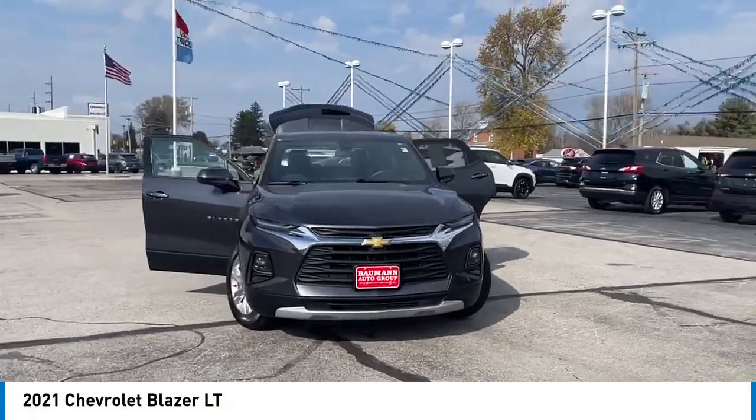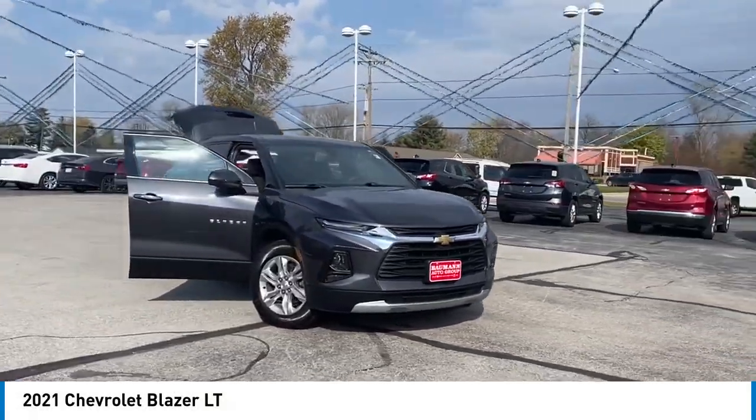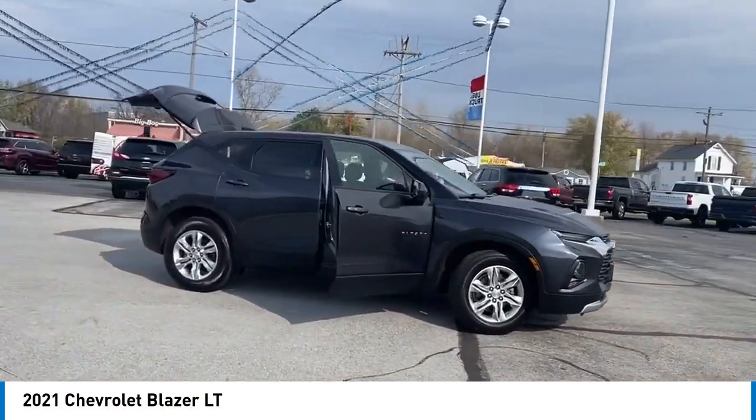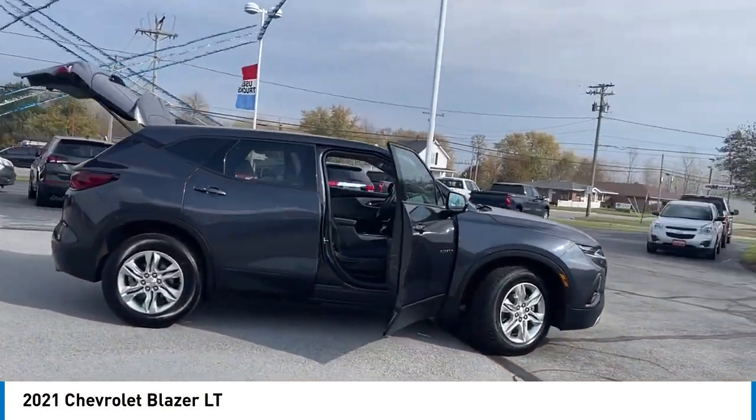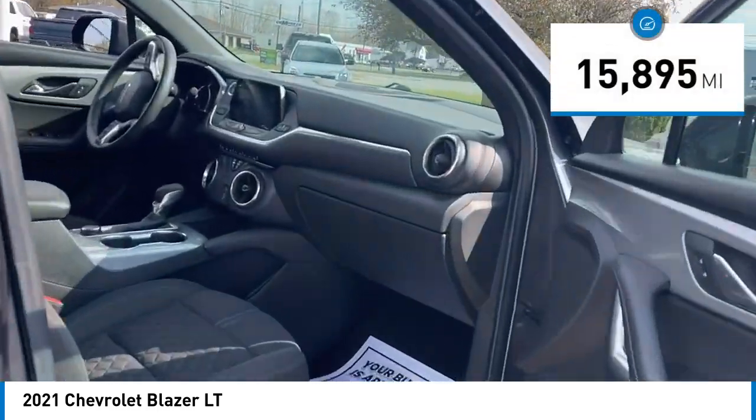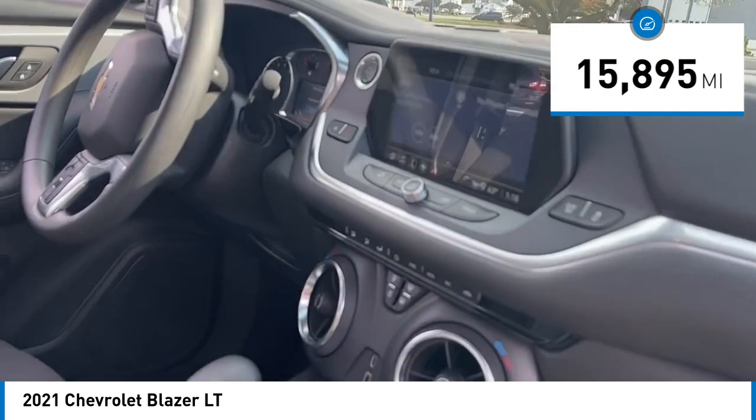Stop by and take a look at the 2021 Blazer. The Chevrolet Blazer is fun to drive around town, comfortable to ride in, and decently capable off-road. This vehicle has less than 20,000 miles. Here are some of this vehicle's great options.